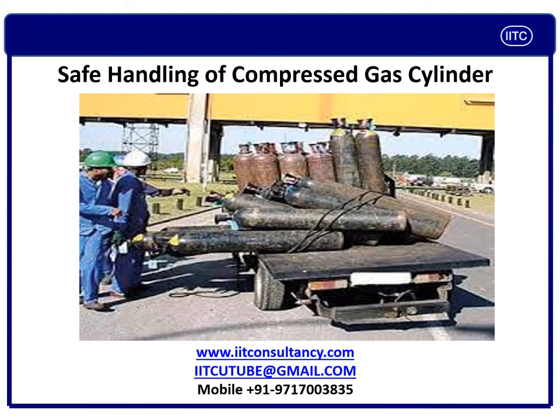Welcome back to the IITC channel. Today in this session we will learn the safe practices regarding handling of compressed gas cylinders.